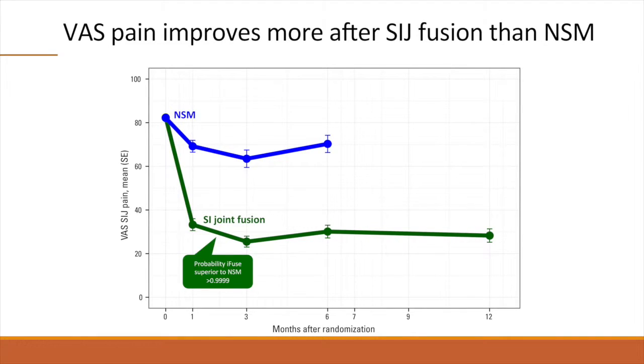This graph shows mean VAS SI joint pain over time in the two groups. The green line shows a marked six-month pain reduction of 52 points in the surgical group, and the blue line shows a small reduction of 12 points in the non-surgical group. The difference was statistically significant and clinically important. In the surgical group, the pain reduction was sustained at month 12. At six months, 35 subjects, or nearly 80% of those still participating, crossed over from non-surgical to surgical treatment and underwent the same minimally invasive SI joint fusion. These subjects experienced a very similar pain relief compared to those originally assigned to SI joint fusion.